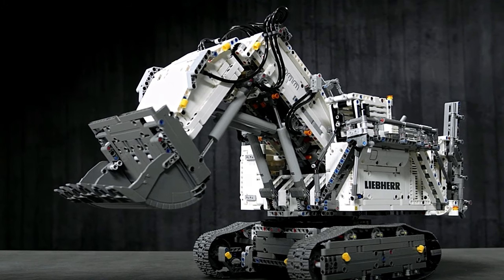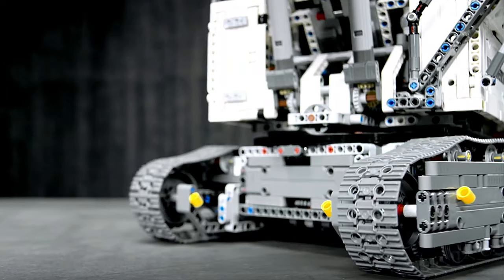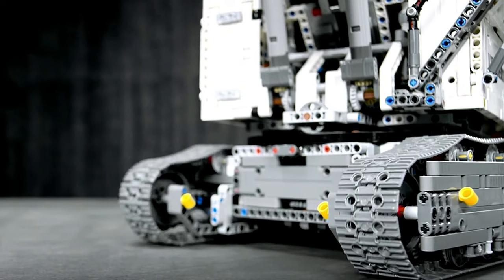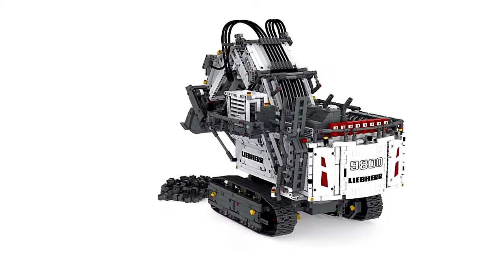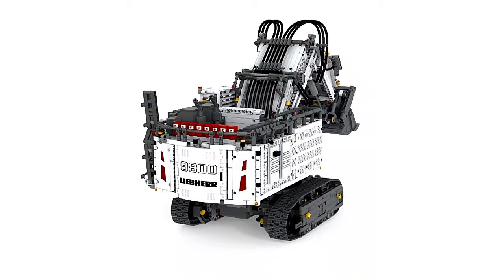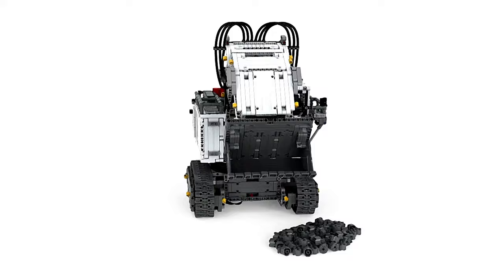Enhance your experience further with the optional light kit, which adds 24 individual lights, including rotating beacon lights, emergency effects, and spotlights, creating a truly lifelike, industrial-grade machine. Let's dive into this immersive experience.